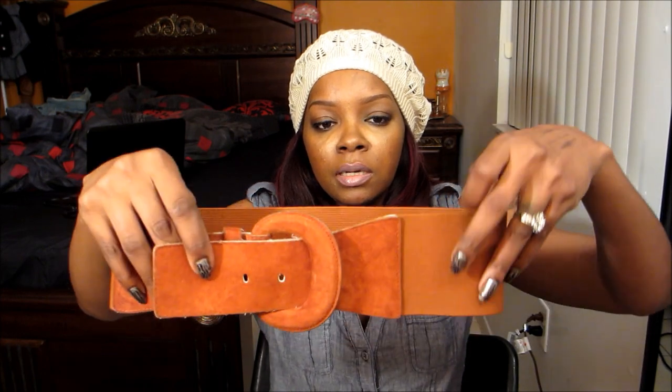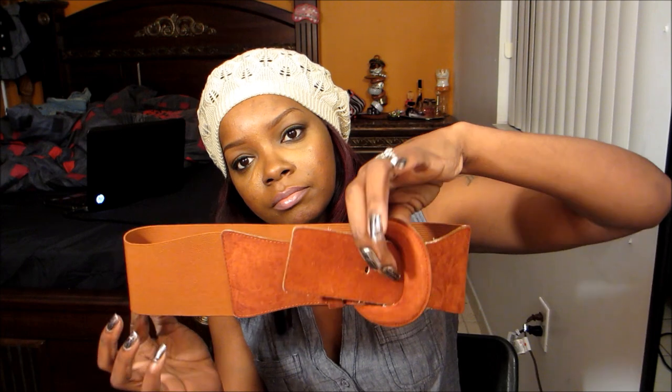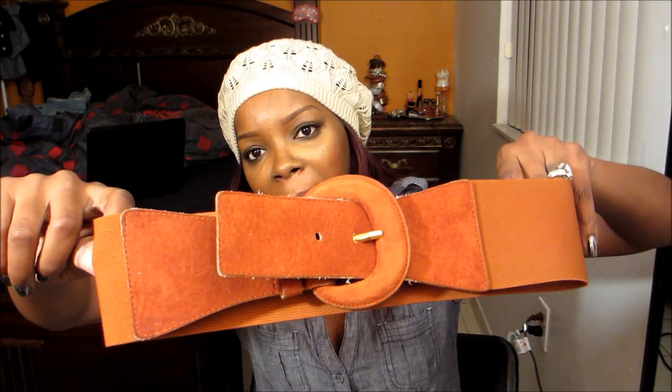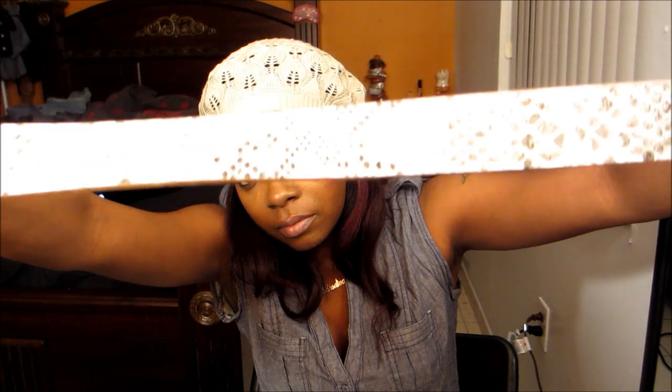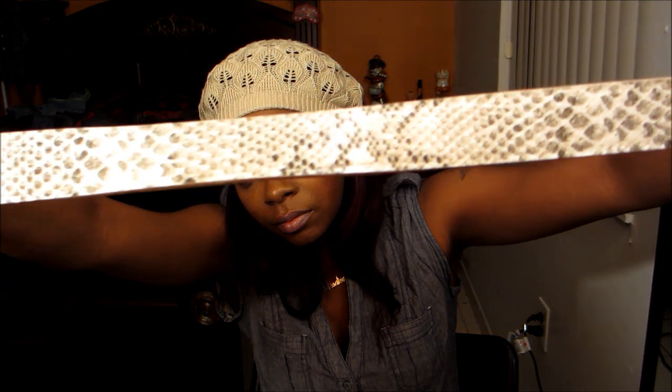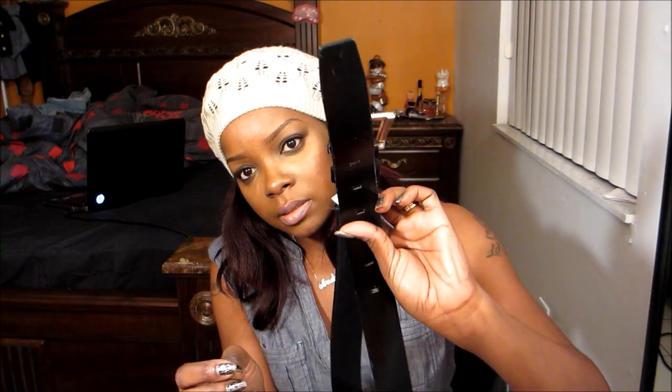I got this waist belt and it's cute. I have one this color but hey, you can always have another one. I also got this belt which is a snake print. And I got this thin little brown cognac color belt to wear as a waist belt. I got a basic black belt — nice fitting.